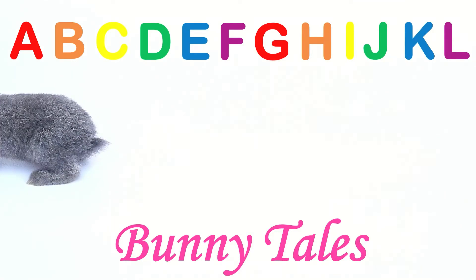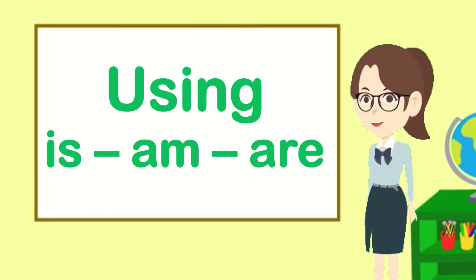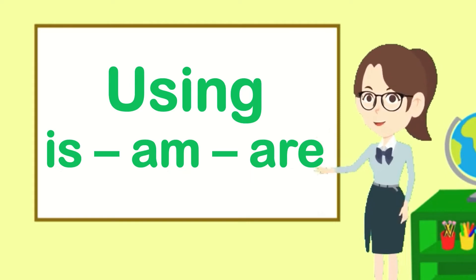Hello my friends. Welcome to BunnyTails. Today we're going to learn how to use is, am, and are.